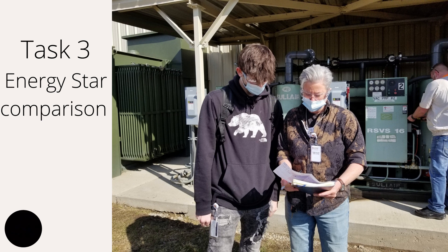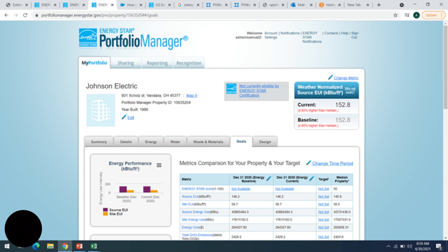Task three looks at Johnson Electric's energy usage overall. We calculate an EUI — Energy Use Intensity — which is the total raw energy consumption of a building divided by its square footage. We plug in data such as building type, year built, square footage, and energy bills into ENERGY STAR to get the EUI score. Johnson Electric received an EUI of 152.8. Unfortunately, there was no data available for manufacturing or industrial plants, so we compared it to urgent care, and they are roughly 5% higher than the national median — indicating there is energy to be saved.